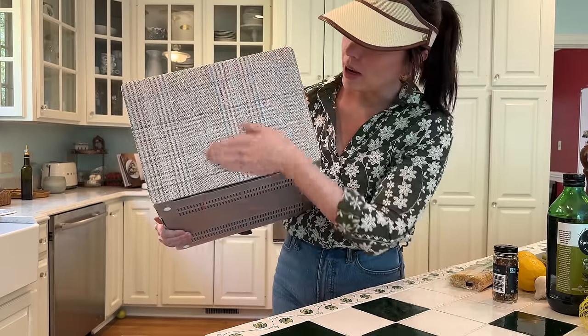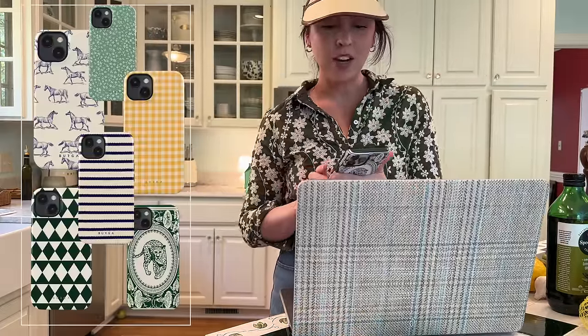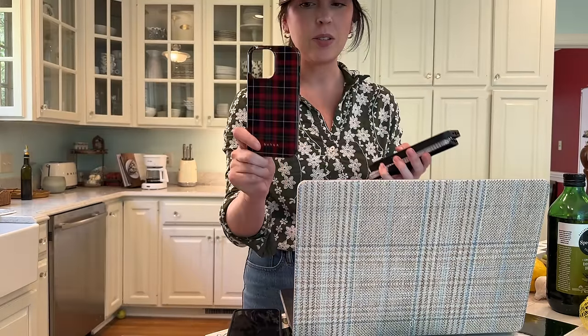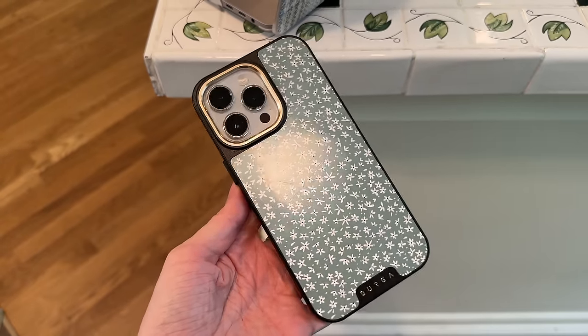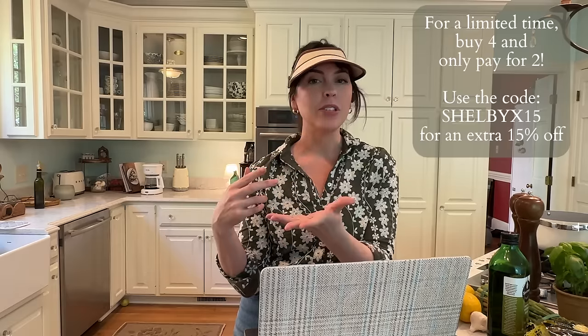My phone case and computer case are both from Burga, who is partnering with me on this video. I've used Burga cases for years — I like changing my phone cases seasonally. They make my favorite phone and tech cases: airpod cases, computer cases. I've dropped my phone so many times and not a single crack or camera issue. They have beveled edges that protect the camera. They're offering buy four, get two free, and on top of that a 15% discount with my code.